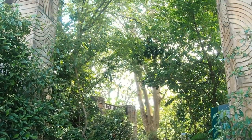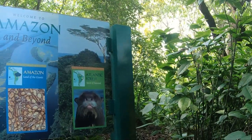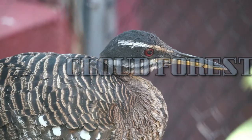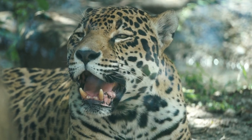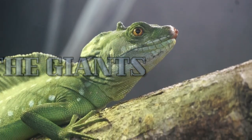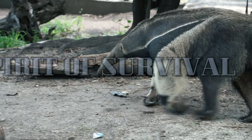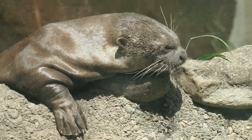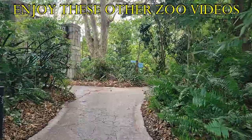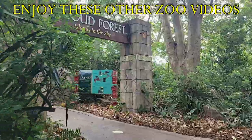When we return, we will pass through the gate and see what life calls the Amazon home. Thanks for joining me on this first look at Amazon and Beyond at Zoo Miami. This is Brad, and I will see you where our adventures take us next. Until next time, safe travels everyone!